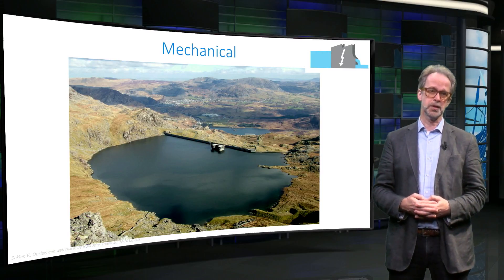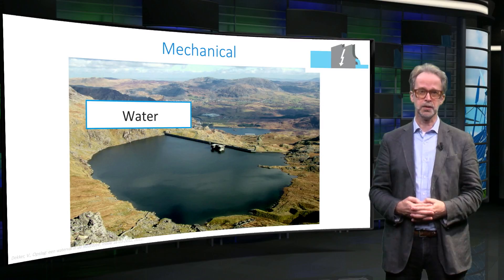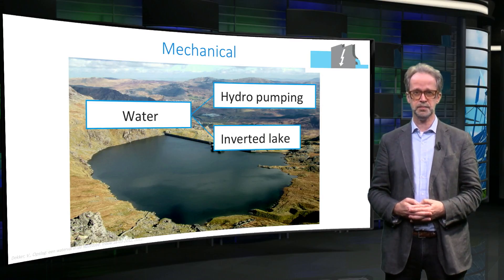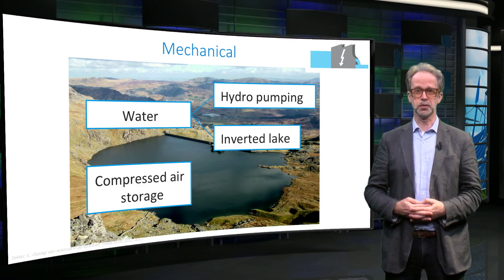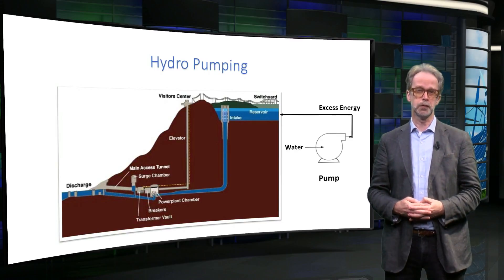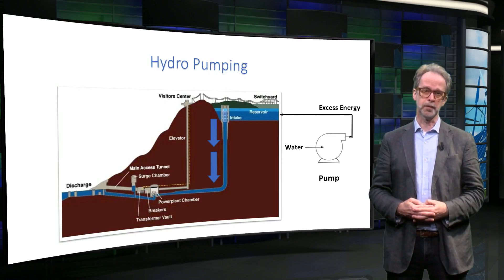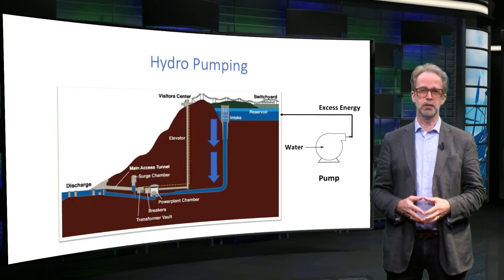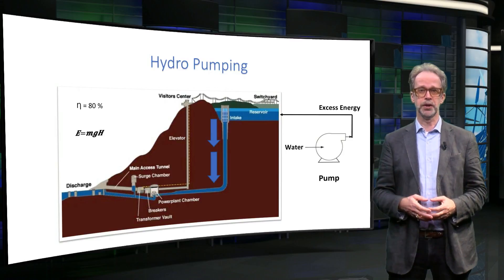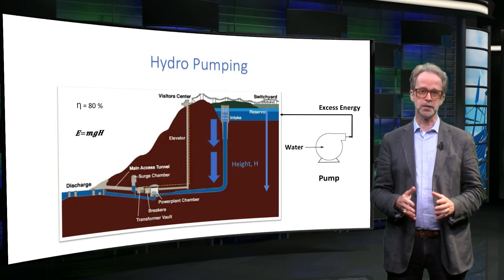Mechanical storage works by using potential energy. An example is the potential energy stored in water that is pumped to a height level not in equilibrium with its surroundings. This is used in hydropower stations and in so-called inverted lakes. In hydropower stations, water is pumped to a high altitude reservoir, for instance in the mountains, when excess energy is available. The energy can be retrieved by letting the water flow down again. In principle, this method can have a large cycle efficiency of around 80%. To calculate the amount of energy, we need to multiply the mass of water by the gravitational constant g, and the height difference between the lake and the power generator, which is usually roughly located at the discharge level.